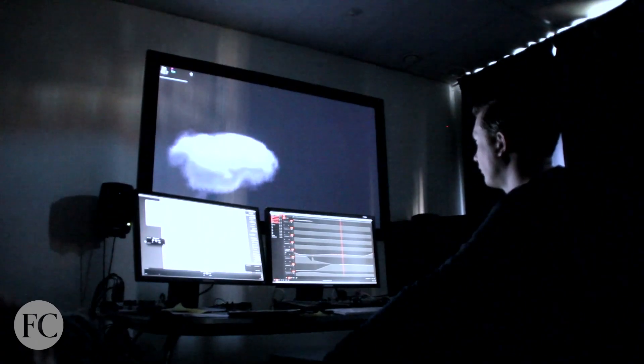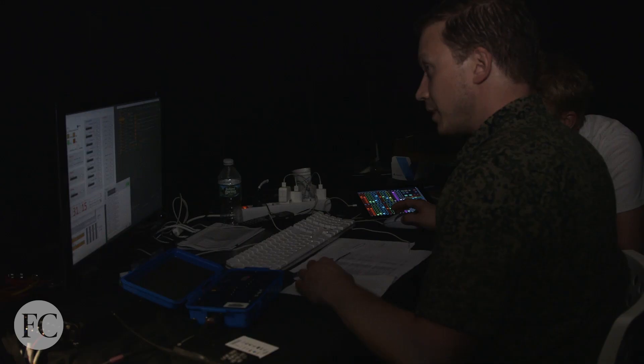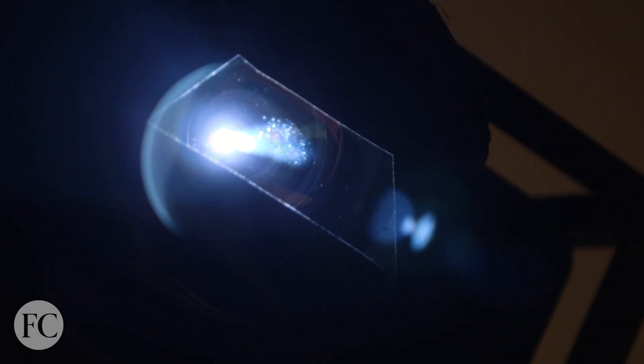How does it create the cloud when you say create the cloud? We have 108 different parameters — it's torque, twist, light, color, density, 4.2 million little dots — and they all go into a computer that obviously has a program that puts them all together, and that's projected on the screen.